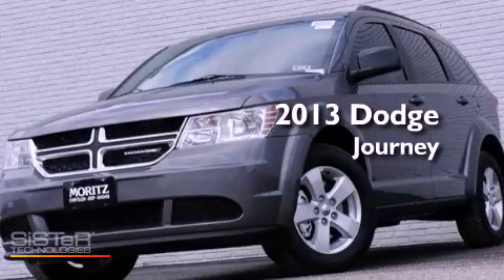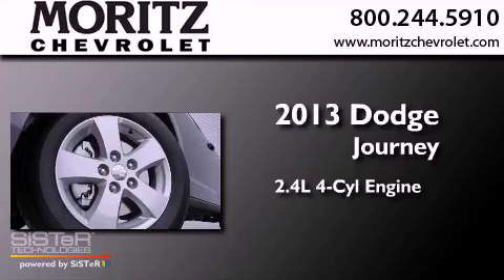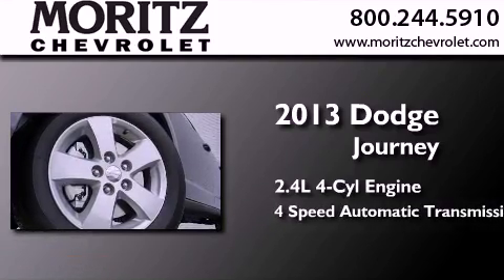This is a brand-new 2013 Dodge Journey. It has a 2.4-liter 4-cylinder engine and a 4-speed automatic transmission.